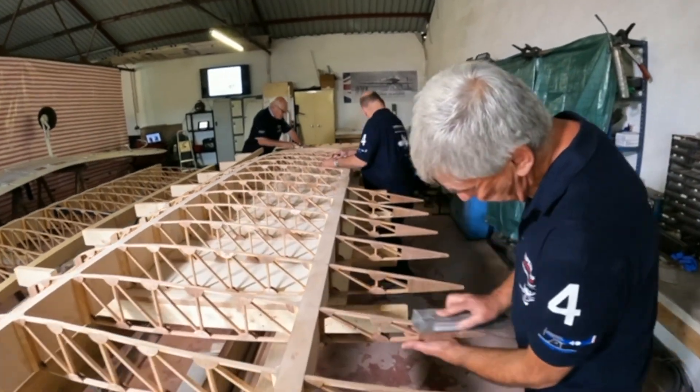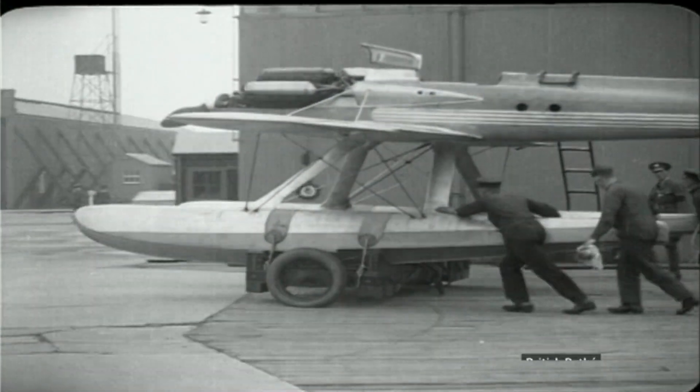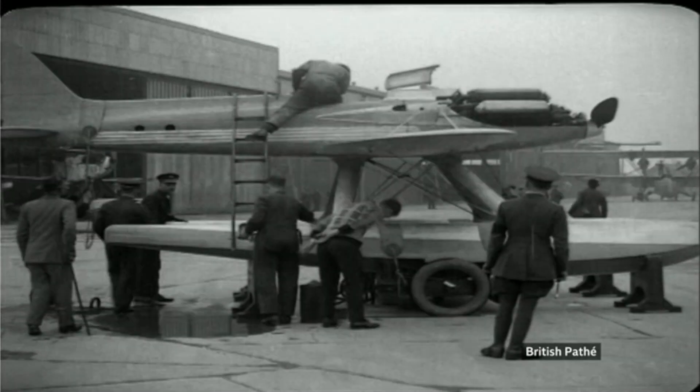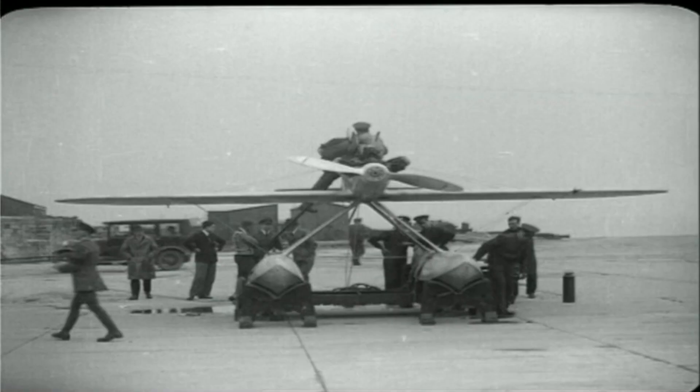He did so for the Schneider Trophy — a speed competition for seaplanes, primarily between Britain, Italy, and America. It helped drive innovation, and speed records grew over the years from around 40 miles an hour.